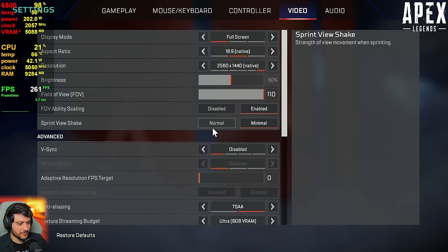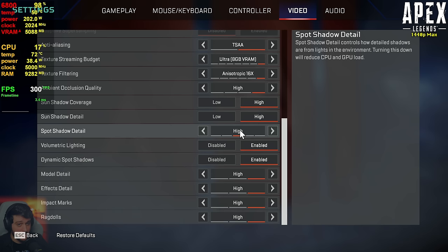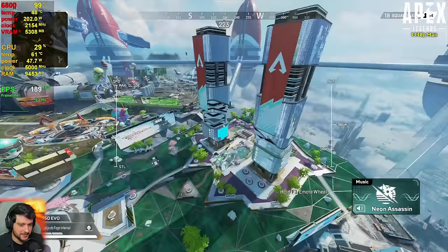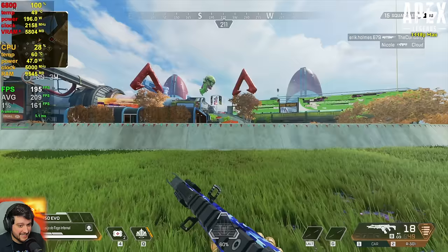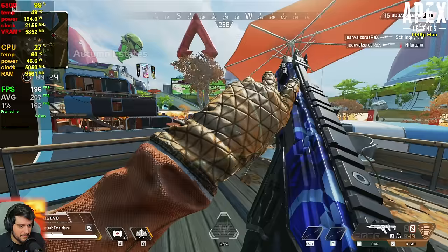Next up is Apex Legends at 1440p using the highest settings, aside from one setting that introduced stuttering on very high or ultra — set to high instead. While dropping we're seeing above 150 FPS all of the time, which is absolutely phenomenal. There are a few frame time spikes I haven't really seen on NVIDIA GPUs — maybe a driver thing. It's dropping into the 180s sometimes, but it's just a great experience with the 6800 — such a good GPU for 1440p gaming.